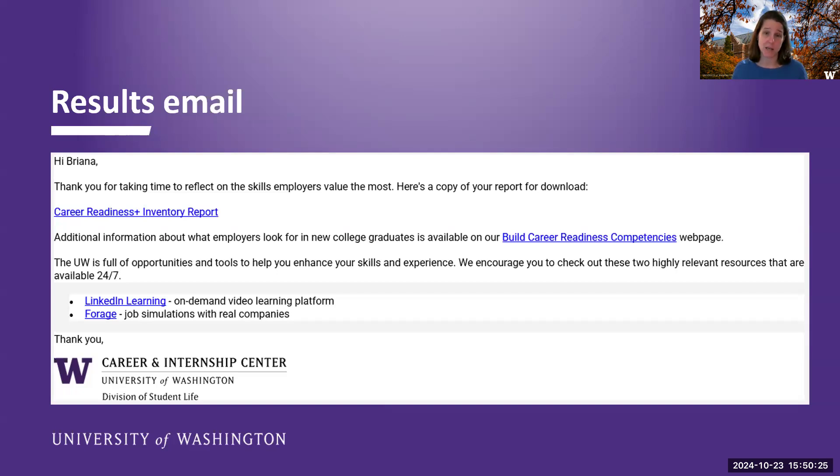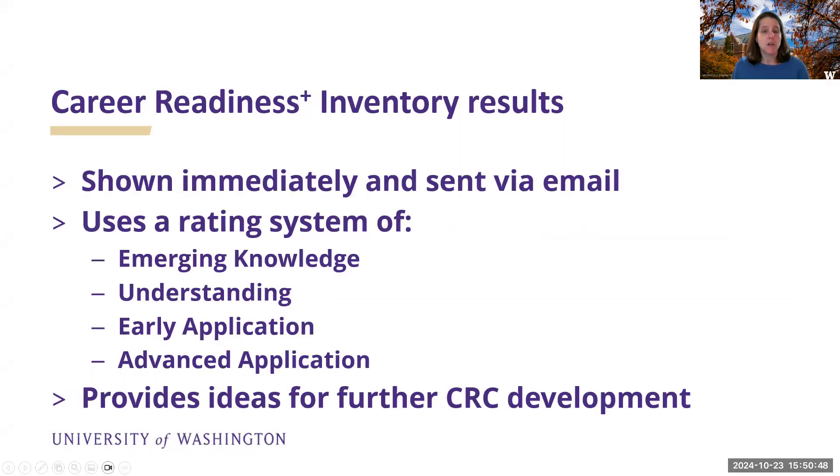Their results will pop up on the screen almost automatically, which is really cool. They're also sent an email — we got to customize the email. For Seattle students, this is what it looks like; Bothell and Tacoma did their own. Students would click the link, get their assessment results that they can download and print, and we do link to our page and a couple of resources that we think would be helpful. Results use a rating system from 'emerging knowledge' up to 'advanced' for each section, and it provides ideas for further development of that competency area. Right now those are all generic — not specific to UW — but we have the possibility to customize the suggestions.